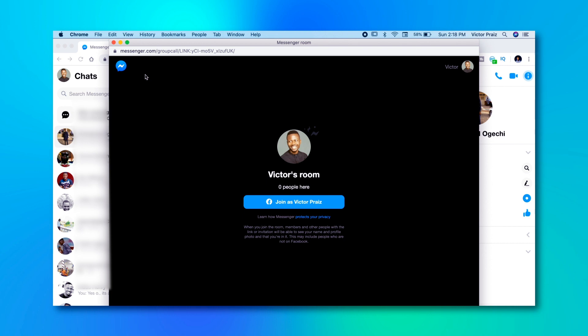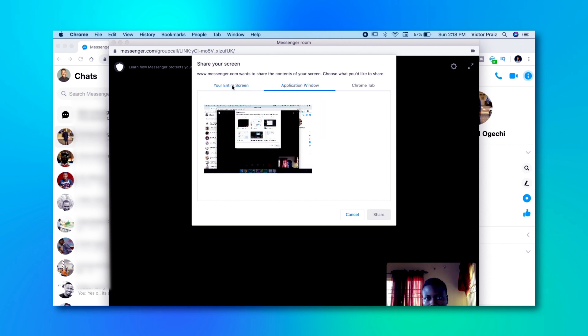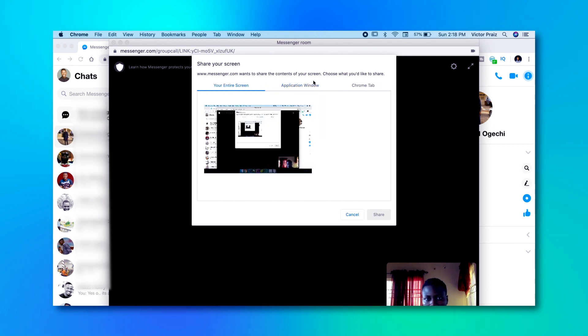Click it and then click Continue to join as yourself. It should prompt you to permit the app to use the camera and microphone, then the room is created. You'll find options at the bottom to share your computer screen so that participants can see whatever is on your screen — this is handy when you are doing a slideshow presentation. You can share an application window, the entire computer screen, or just a browser tab.